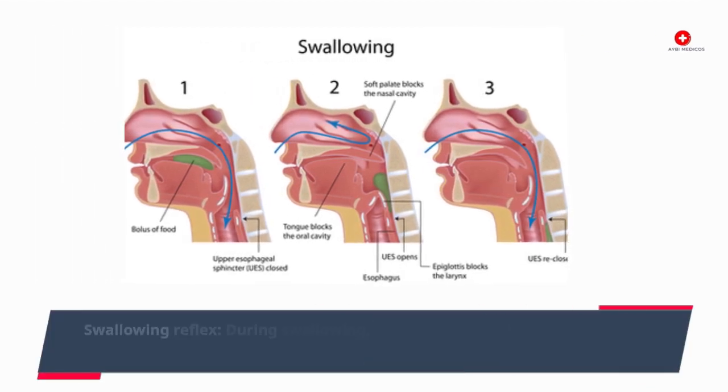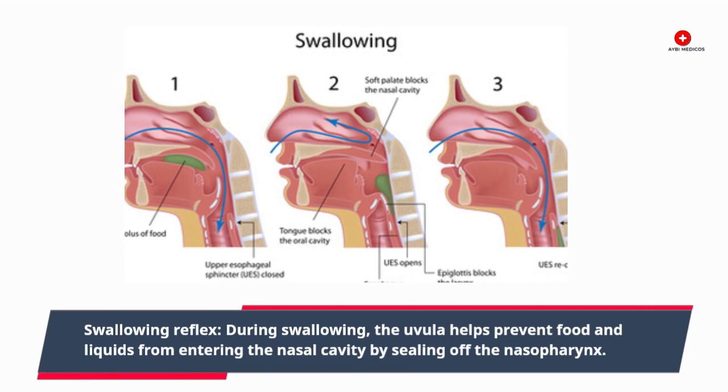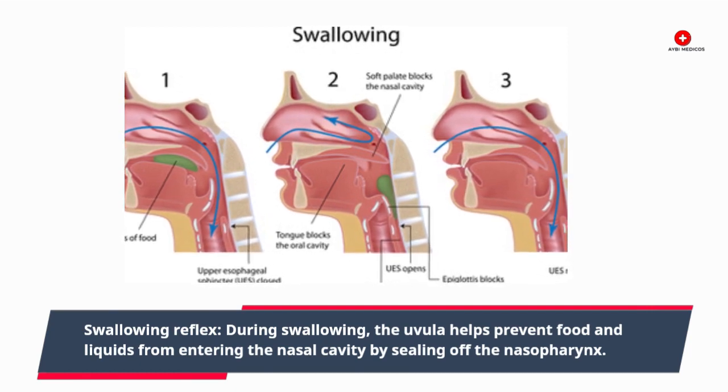Swallowing reflex: during swallowing, the uvula helps prevent food and liquids from entering the nasal cavity by sealing off the nasopharynx.